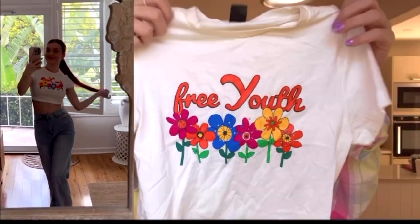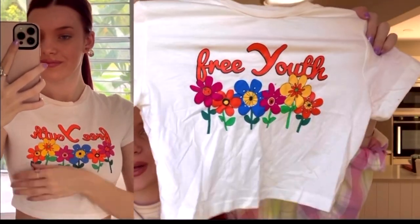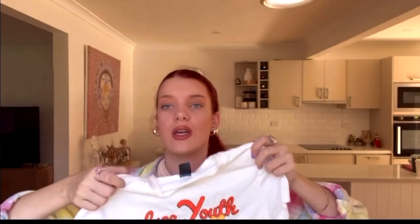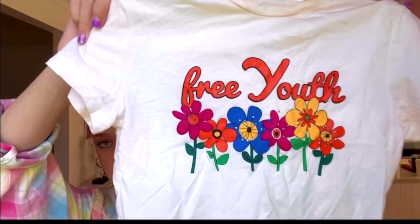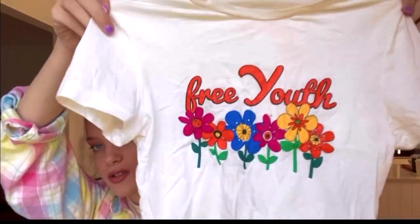Next is this top — it's really cute, it says 'Free Youth' with these little flowers and it's really nice. I think this would go well with pink jeans or white. It's really colorful and vibrant and it yells out spring and summer with the colors. I really like flowers and colorful themes — it makes me happy and makes me think of summer, which is just my favorite time of year.